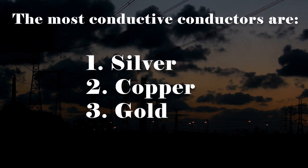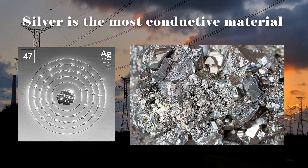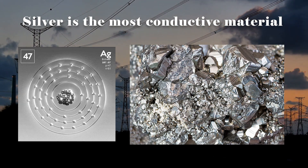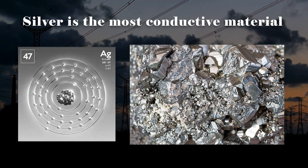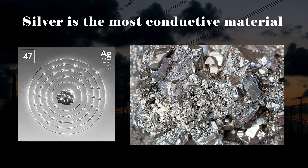So why is silver the most conductive? Firstly, silver has a relatively high density of free electrons. In its atomic structure, silver atoms have only one valence electron in their outer shell. These valence electrons are not tightly bound to the atoms and are free to move throughout the material.